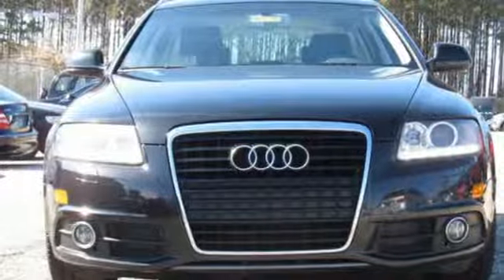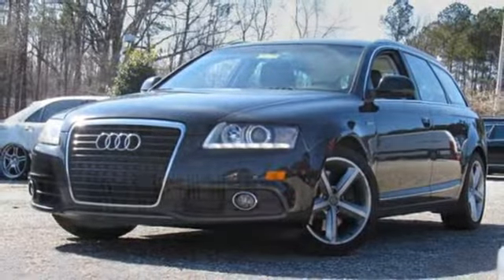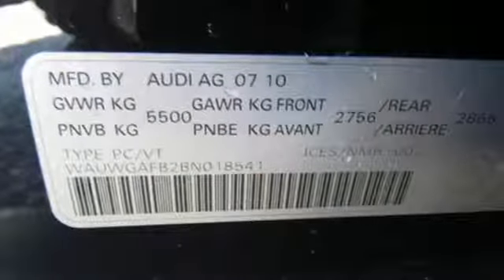Gas pressurized shocks, AM-FM satellite radio, dual-zone climate control, four-wheel drive, and automatic transmission.